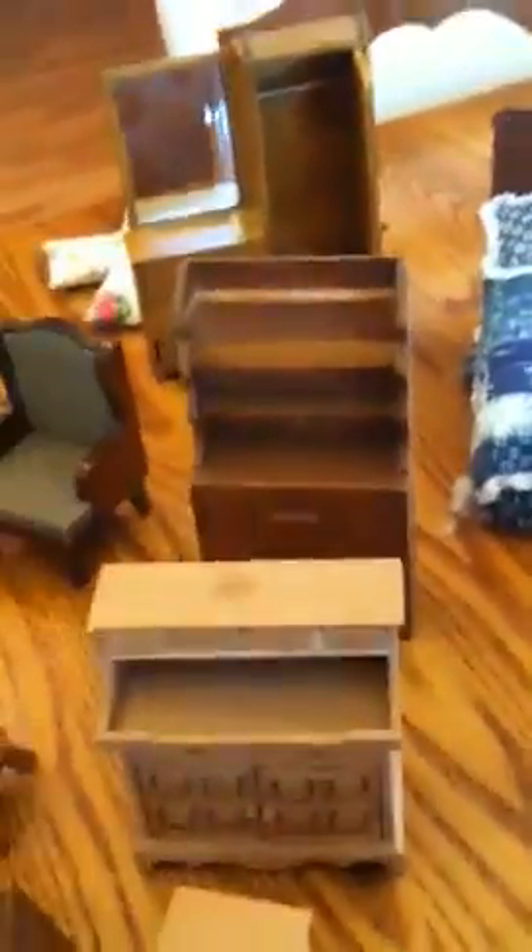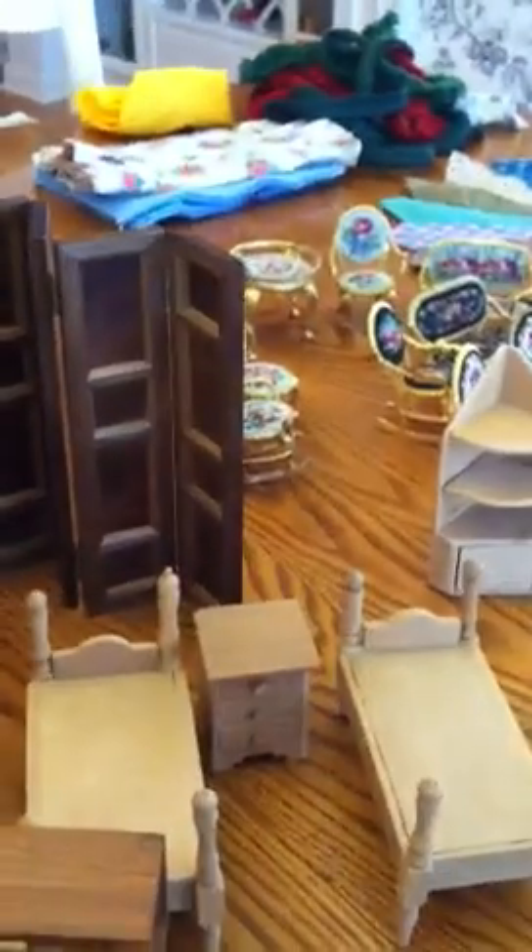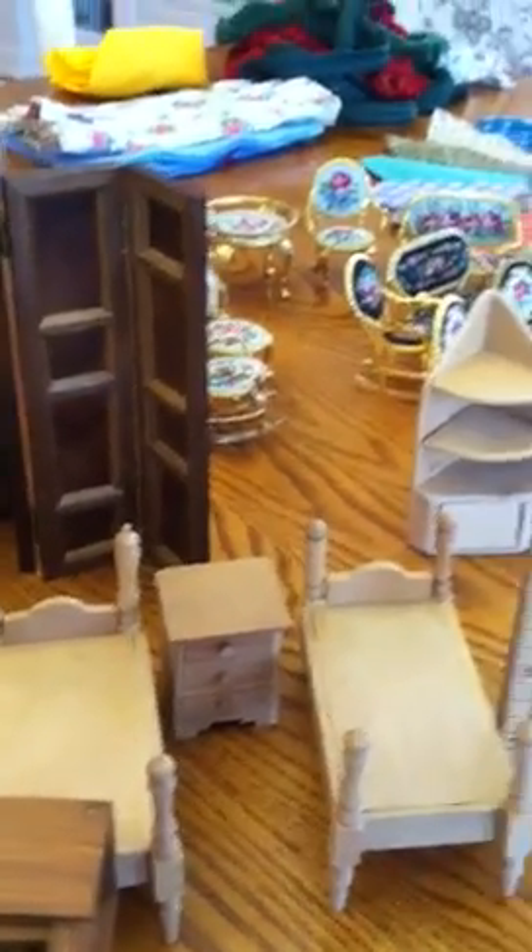I'll just go slowly so you can see the different cabinets available. I've got two folding screens that are in perfect condition. Very small scale furniture — this is about an inch and a half high, that tiny little bed set there.